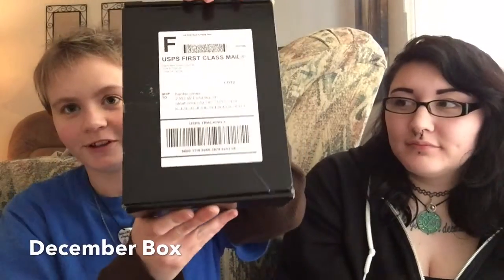Hey guys, it's Hunter and Autumn again with another Black Box subscription box. We're going to do another unboxing video today. And this is a December box, I think. Everything's been coming in late. Sorry, it's been a while since we've made a video — things have just been super busy lately for both of us.